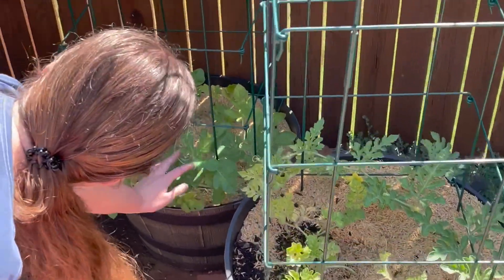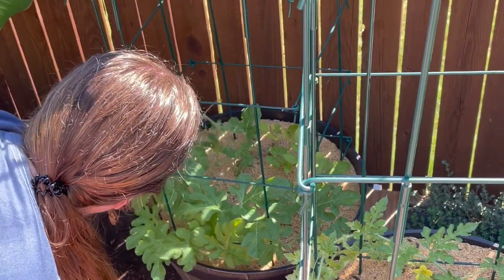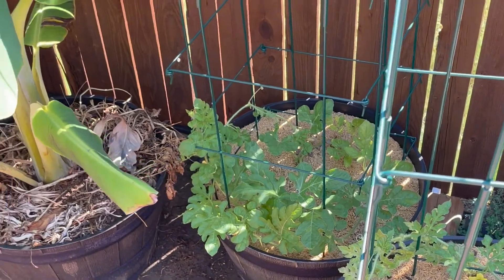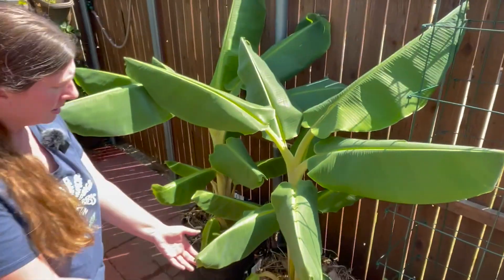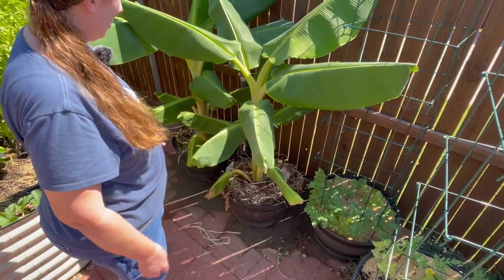I haven't yet seen any melons on the watermelons, but the plants are looking great. The banana plants are looking pretty good. I haven't seen the leaves fold again — I did water this morning, so I'm not sure why the leaves are folded.